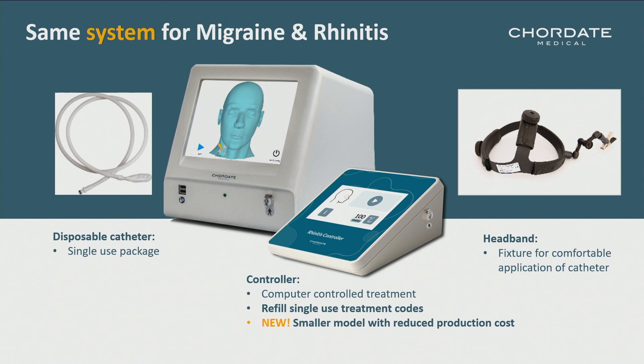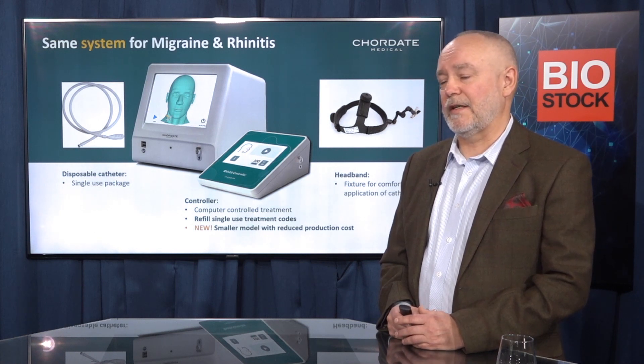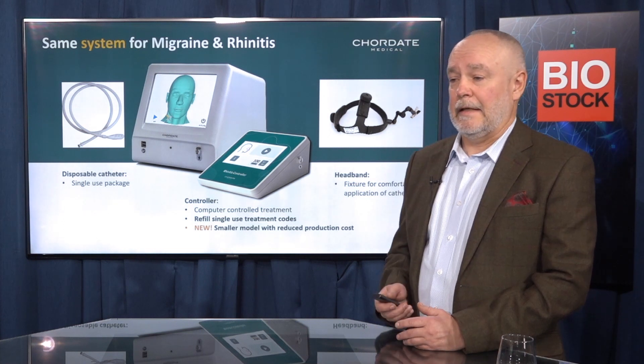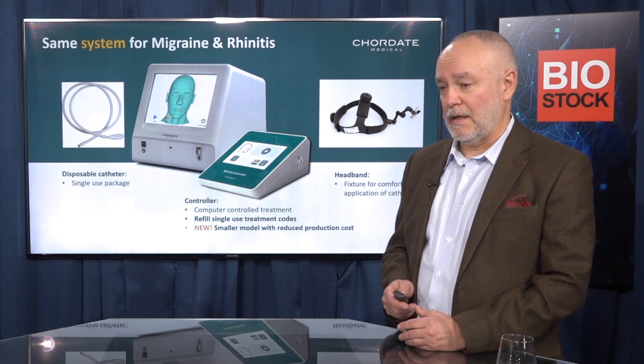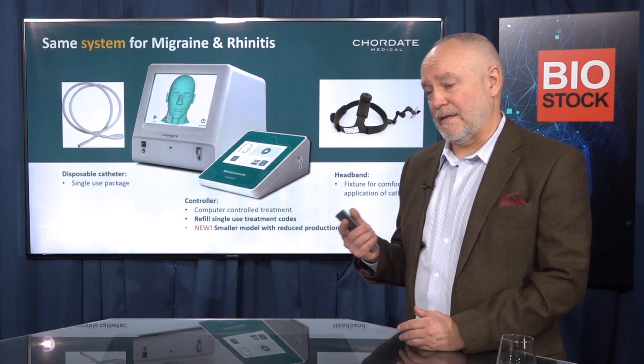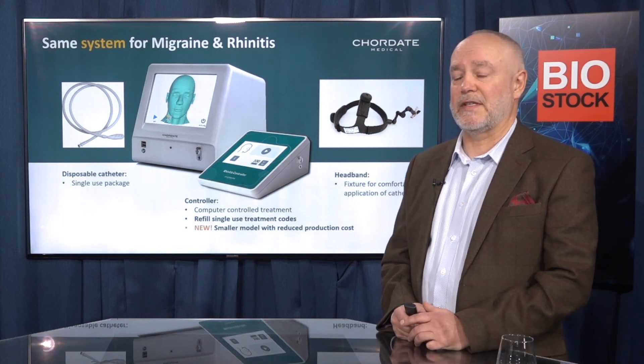The disposable catheter, which is put in the nostril of the patient, is not our core business model. We ship these catheters together with a code that is needed to make the machine operate. We protect our business model with a long code required to make the machine run a routine. The headband is basically a fixture. The model is a single-use model — one catheter per treatment session per patient.